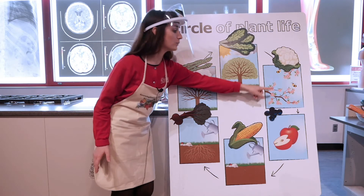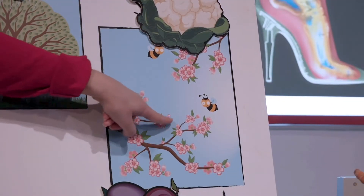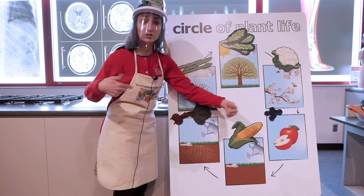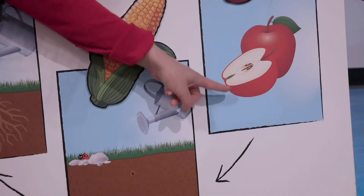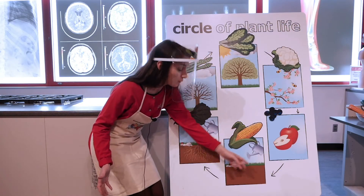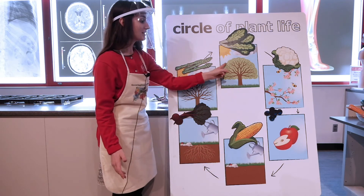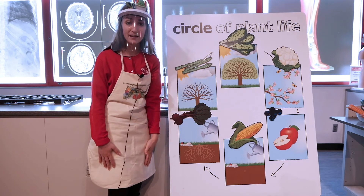After leaves, our plants will begin to grow flowers. Some flowers are really pretty to look at, but there are other flowers that we can actually eat. After flowers, some plants will actually produce fruit, which is really good for us to eat. If people don't eat the fruit, sometimes that plant can go back down to the ground, and the seeds inside the fruit will get covered up with soil, and that cycle will start all over again. We go from seed to root to stem to leaf to flower to fruit — that's why we call it a circle of plant life.